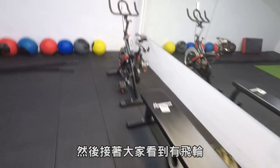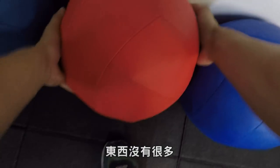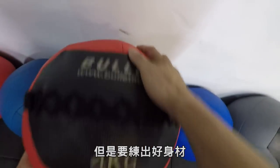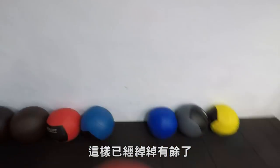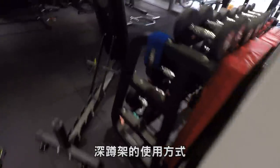然後大家還看到有飛輪，還有不同重量的要求。差不多就是這樣，東西沒有很多也不會太複雜，但是要練出好身材這樣已經綽綽有餘了。好了，那我們現在上樓去，簡單帶大家認識一下深蹲架的使用方式。